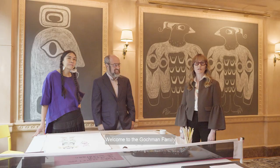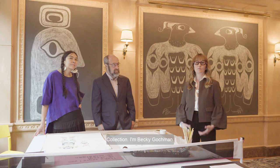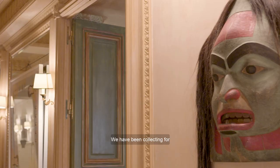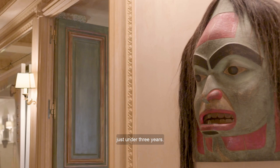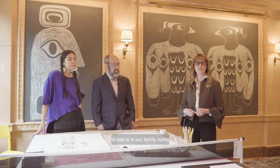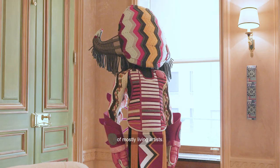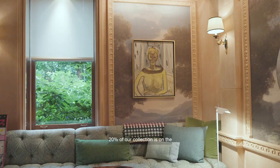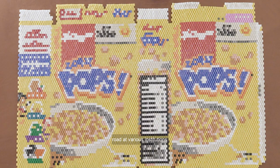Welcome to the Gotchman Family Collection. I'm Becky Gotchman. We have been collecting for just under three years. The collection that you're about to see is in our family home, mostly living artists. At any given time, 20% of our collection is on the road at various institutions.